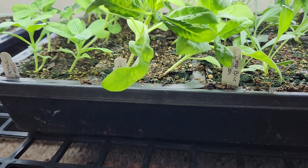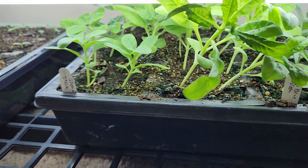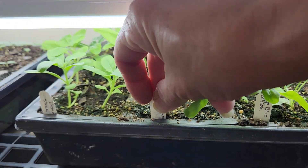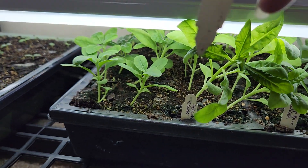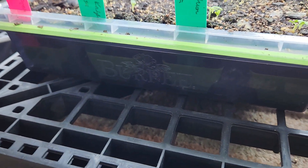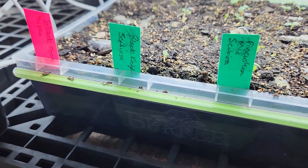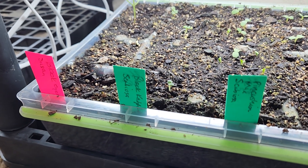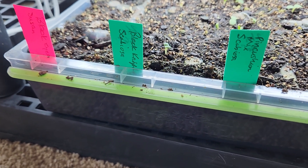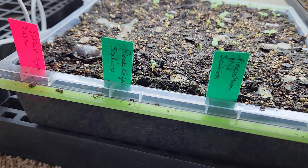A deep blue scabiosa, and some stock — pot cakes, sorry, sometimes I can't read my own writing — and an iron blue stock. We also have a pinkish mix scabiosa and more black knight scabiosa. I reseeded some of this because for some reason I thought I hadn't started any scabiosa, looked one day and didn't see it, so I planted more. We'll have plenty of that.